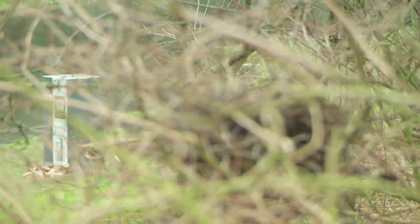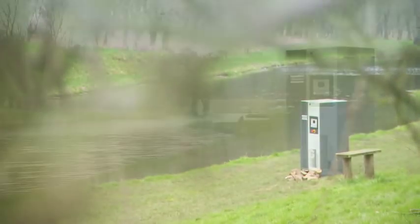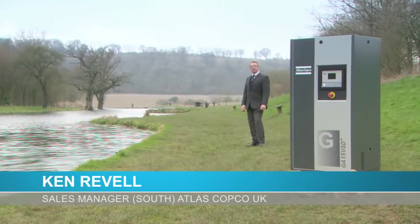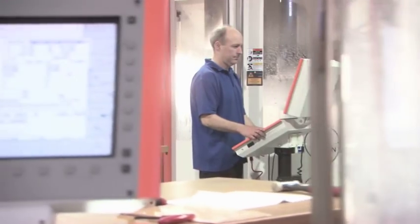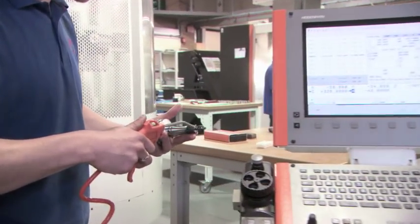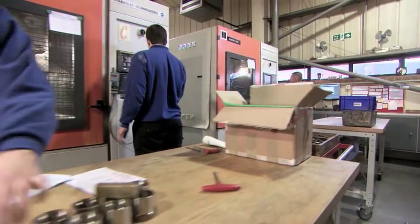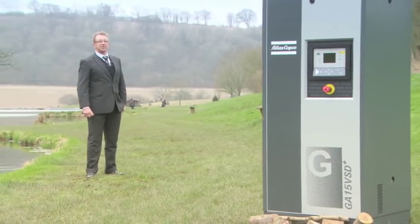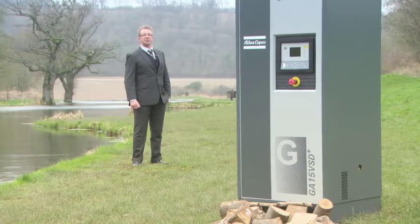A bad workman blames his tools. Smart workmen know to choose the right tools, like the Atlas Copco GA VSD Plus compressor. Dyspark's compressor is installed directly on the factory floor, which is why they really appreciate the silent operation. Dyspark had more good reasons to choose Atlas Copco — ecological and economical ones. Dyspark's 24/7 operation has a fluctuating demand, and this is mirrored perfectly by the Atlas Copco GA VSD Plus range of compressors. Dyspark made a smart decision for their operation and the environment when they chose the Atlas Copco GA VSD Plus compressor.